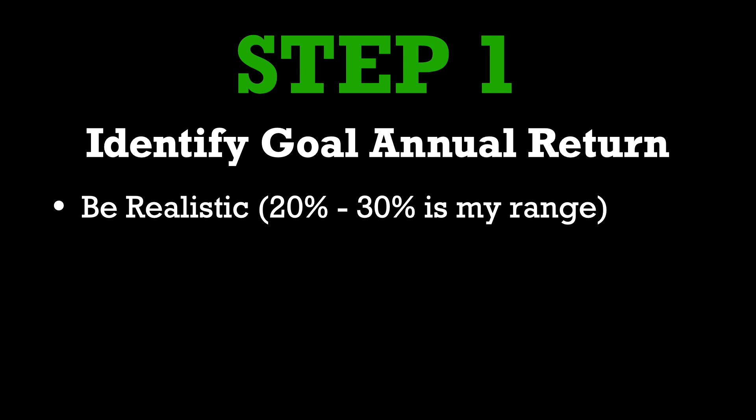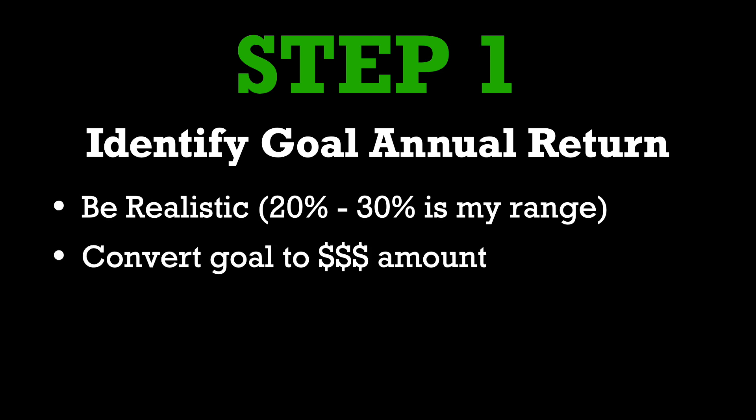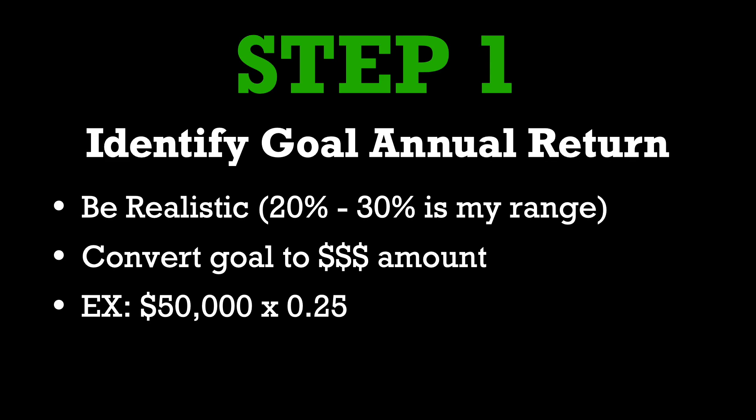Once you have identified this goal percentage, you need to convert it into a dollar amount based on your current account size. For example, I trade with about a $50,000 account, and if I'm shooting for a 25% return, that means I'm trying to make about $12,500 in one year. That is the minimum amount I'm shooting for. Once you have figured out your target annual return in terms of a dollar amount, you have completed step one.